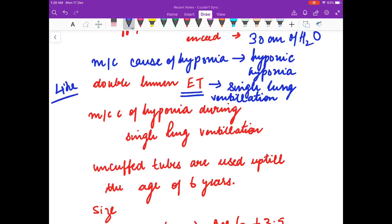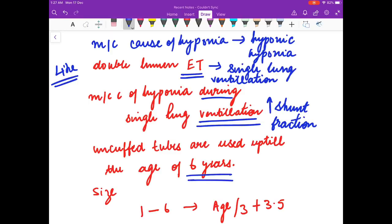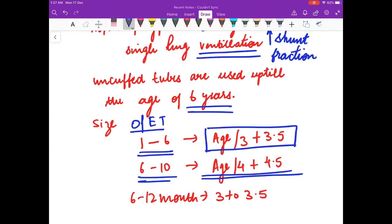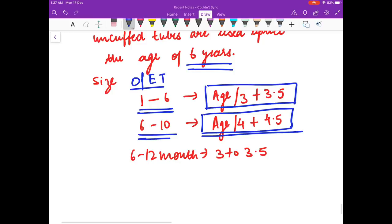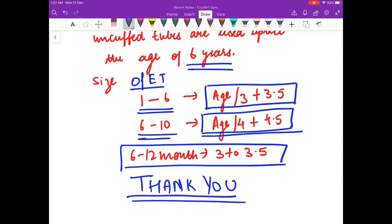Most common cause of hypoxia during single lung ventilation is increased shunt fraction. Uncuffed tubes are used up to the age of 6 years. Size of endotracheal tube for children 1–6 years: age/3 + 3.5; for children 6–10 years: age/4 + 4.5; for children 6–12 months: 3 to 3.5. Thank you friends; in the next video I will discuss the drugs used in anesthesia.